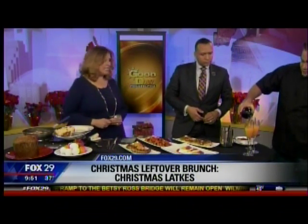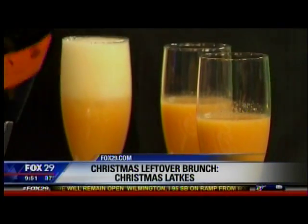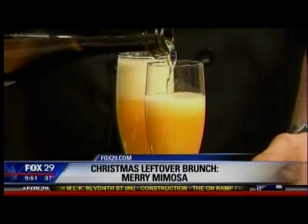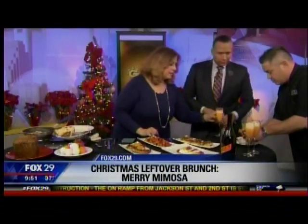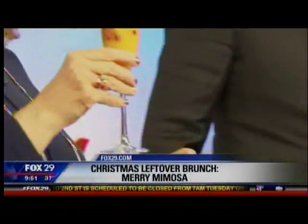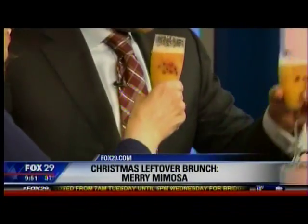We also did — you know how you get those boxes of clementines that come out about this time of year? We put together a clementine juice and fresh pomegranates. We call it a merry mimosa. Cheers! Merry Christmas!